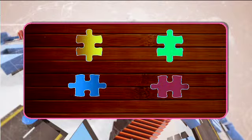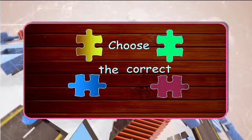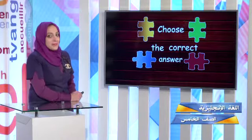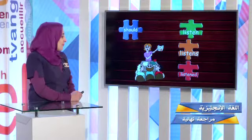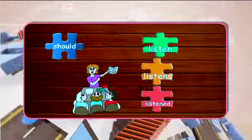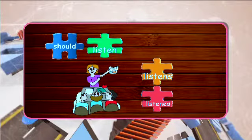Now I want you to choose the correct answer by playing this puzzle. Look at this picture — she's a teacher just like me, and she's in the classroom. Her students are looking at her. In the classroom, when you're having an English class, what should you do? You should listen. It can't be 'listens' or 'listened' — you should listen to the teacher.